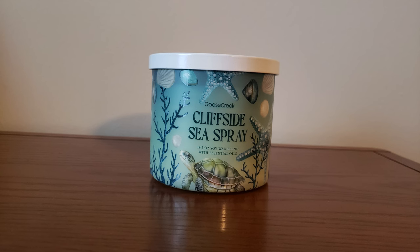Next is Cliffside Sea Spray. The scent notes are Salt Water, Ocean Air, Blooms, Soft Fir, Lemon, and White Woods. You get that fresh ocean air fragrance, but there is like a slight cologne-y fragrance to this one. I'm not usually big on cologne or perfumey scents. It's not a bad scent, but that one would probably be my least favorite of the group we've smelled so far.